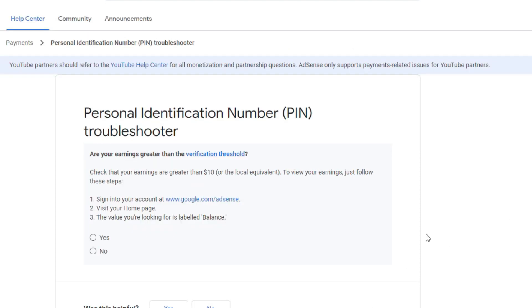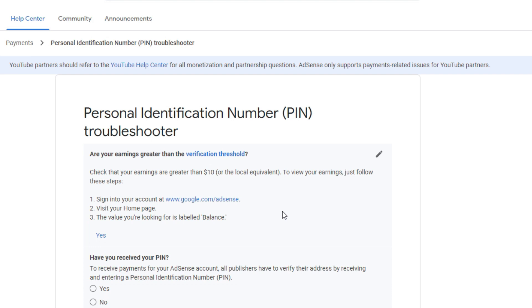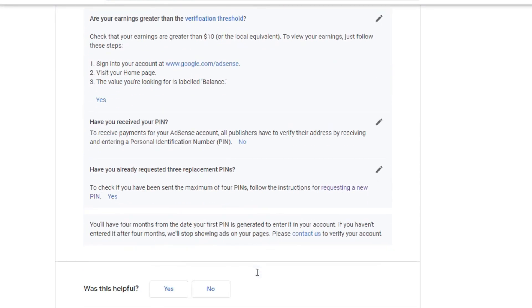Click lang yan and answer the questions. Are your earnings greater than the verification threshold? In my case, yes, dahil ang threshold lang naman ay $10. So, click yes. Have you received your PIN? No. Have you already requested three replacement PINs? Yes. And then click, please contact us to verify your account.